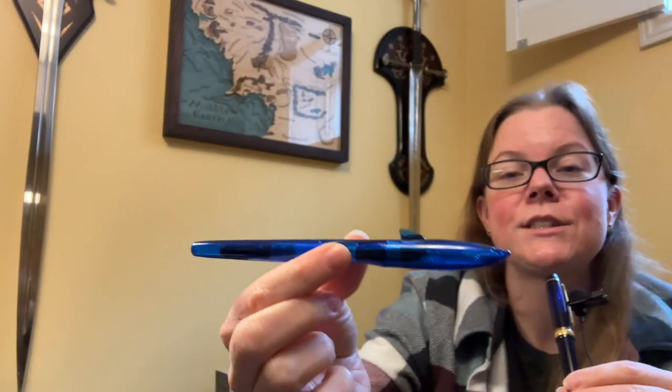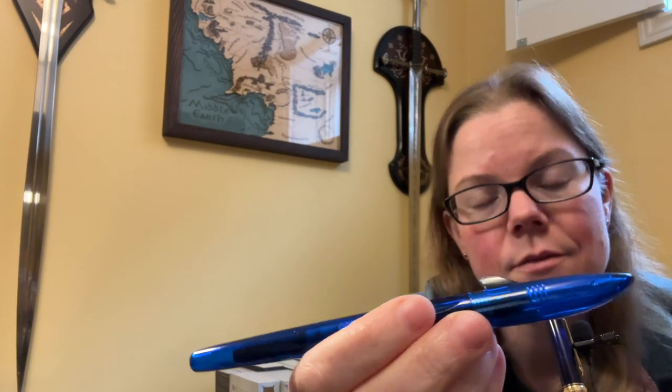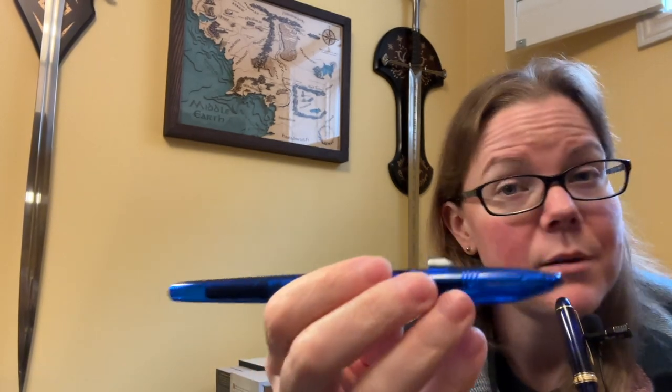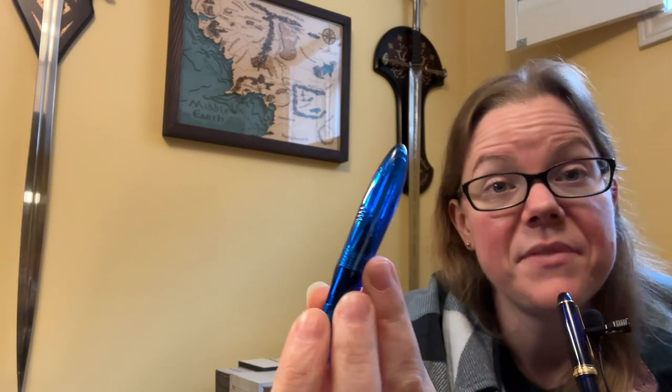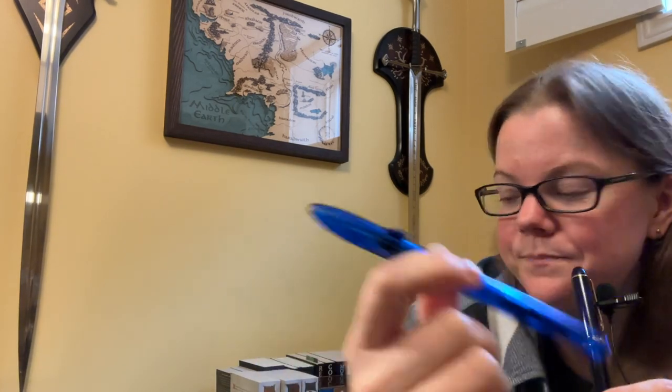I don't take it anywhere because it's a shark pen, but I really like using it to try out inks that may potentially stain or damage a pen, since it's not expensive. When I was trying out Twsbi Blue-Black — I think it's a permanent ink — permanent inks sometimes give me issues, but this handled it like a champ. It blew me away with the way it wrote, so it is one of my favorite inexpensive fountain pens.